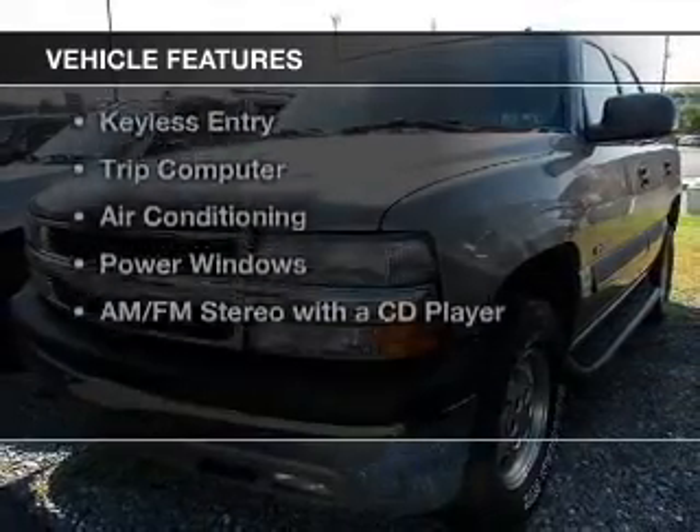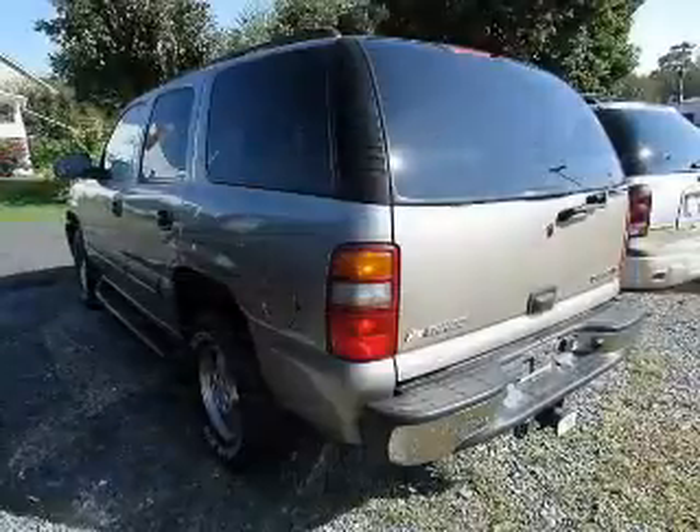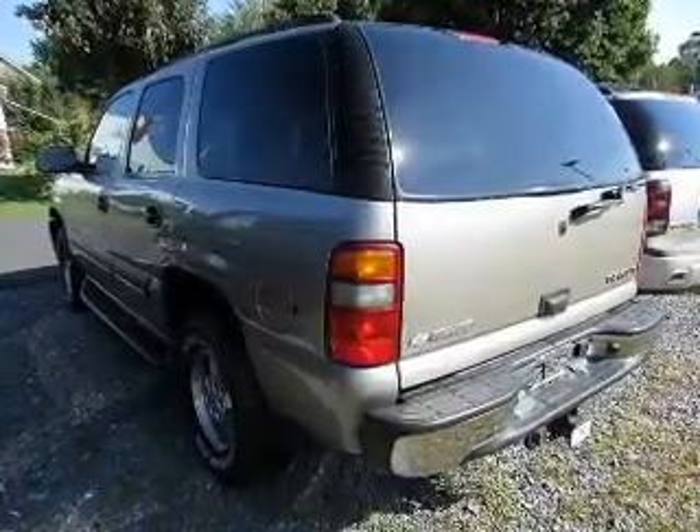The features include auto-dimming mirrors, power seats, roof rails, cruise control, and keyless entry.